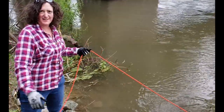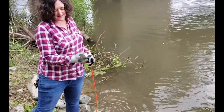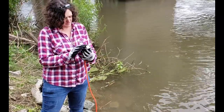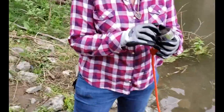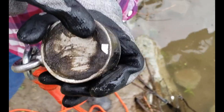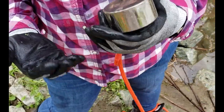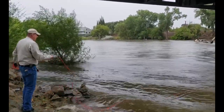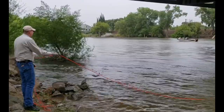It feels like there's a fish on the line. But alas, no joy — it's a little piece of something. Not really anything, just a little fleck of some kind of metal. Something besides black sand.